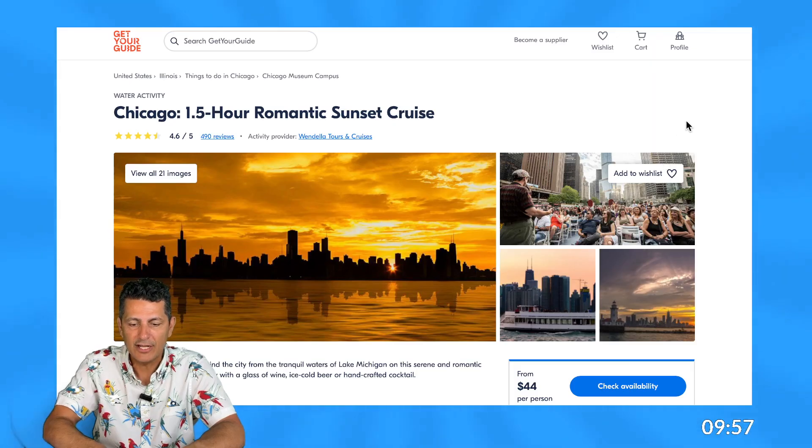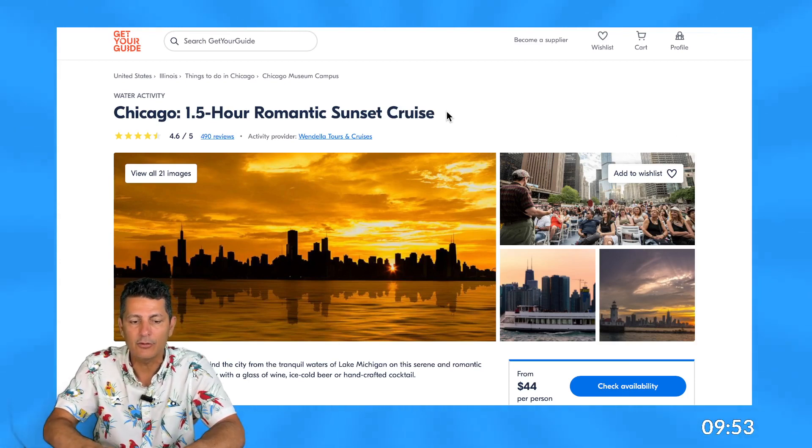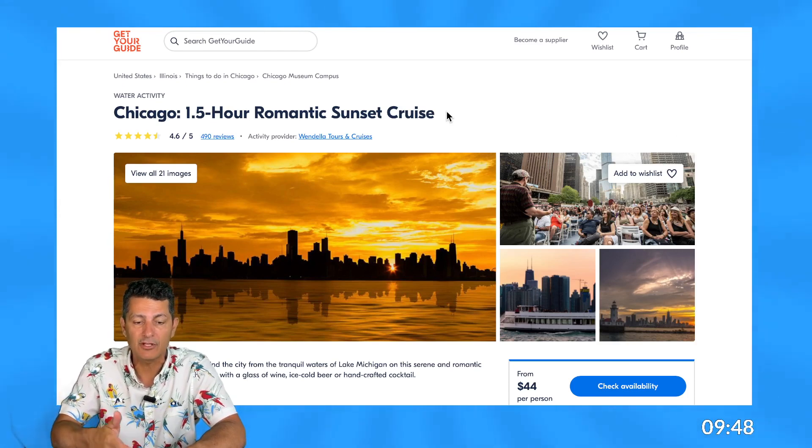The first thing I do when I come across any listing on Get Your Guide is I just look at the title — 'one and a half hour romantic sunset cruise.' It seems pretty simple. They give you the time and tell you that it's romantic. I just want to know the expectation of the romance part.